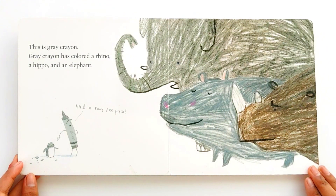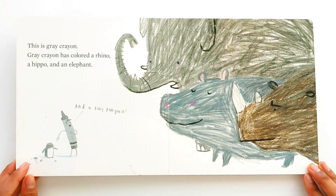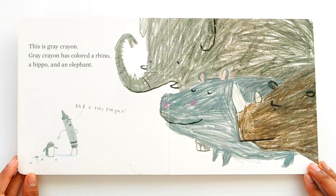This is gray crayon. Gray crayon has colored a rhino, a hippo, and an elephant. And a baby penguin.